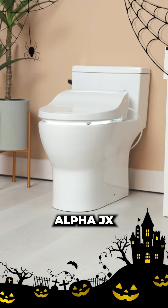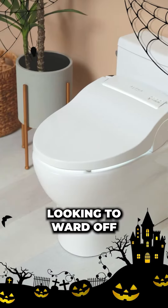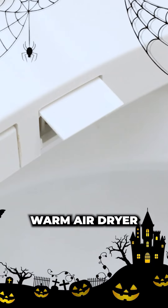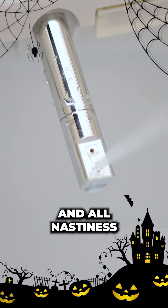Alpha JX. The Alpha JX is another great option for those looking to ward off unwanted wickedness, such as the dreaded mud butt. A sufficiently strong spray pressure, warm air dryer, and nozzle oscillation can make sure you are free of any and all nastiness.